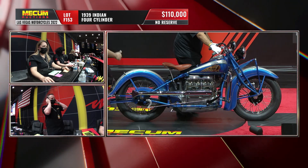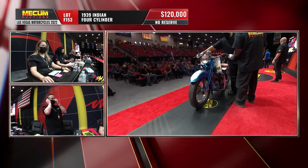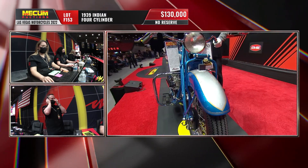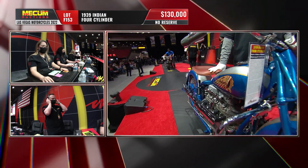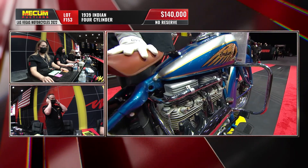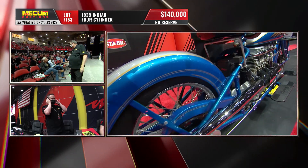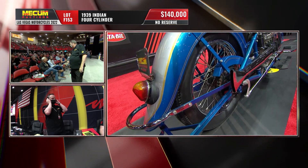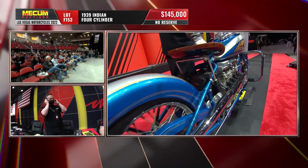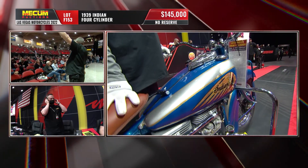How much commonality is there between that '29 and this 1939? Well, actually none — because that was originally based on the Ace motor. Indian redesigned the motor in '36, called the upside-down four. Nobody liked it. They redesigned it again in '38, and this is the last iteration of the Indian four-cylinder motor — fully enclosed rockers. You'll see all that finning. It's a beautiful, beautiful bike. The sweeping fenders, the World's Fair paint scheme — what a beauty.